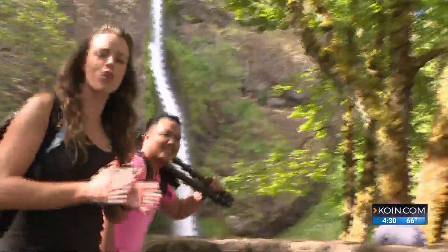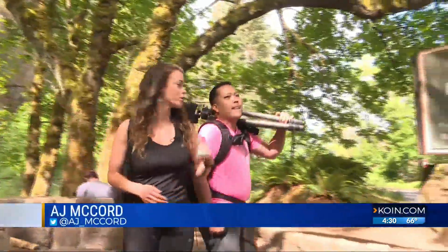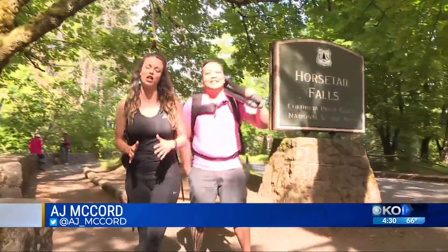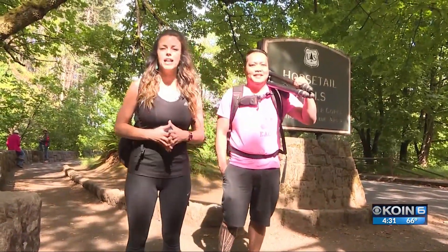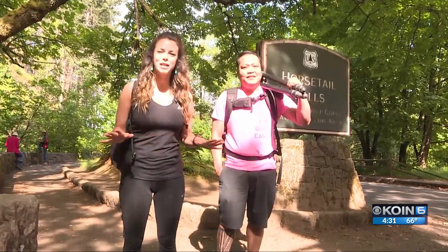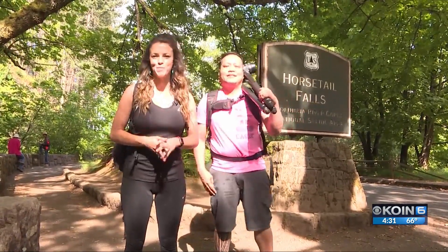This morning we are out at Horsetail Falls at the Columbia River Gorge. We're with Cliff, who is a fantastic photographer, and he's going to teach us just a couple basics so that when you go out and explore some of Oregon's most beautiful places, your pictures live up to your memories.